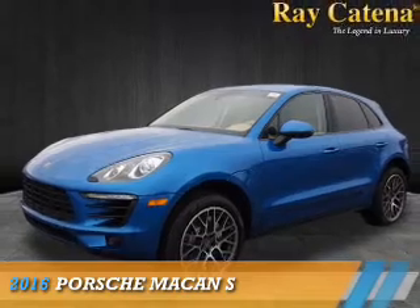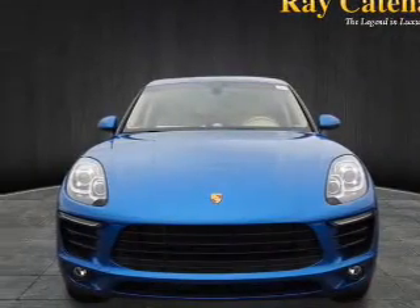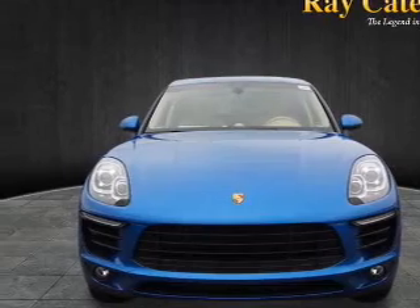Presenting the 2016 Porsche Macan. It's powered by all-wheel drive and a three-liter, six-cylinder engine.